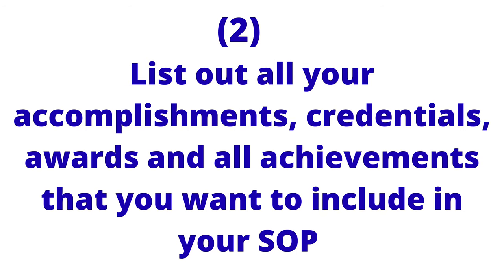The second point is to list out all your accomplishments, credentials, awards, and everything you want to include in your statement of purpose. Some of these are already in your CV or resume, but it's a good idea to list them on paper or type them out so you don't forget any important achievements. I've seen cases where while helping a student review their statement of purpose, they remember something they should have included. List every relevant achievement that can make your application stronger.